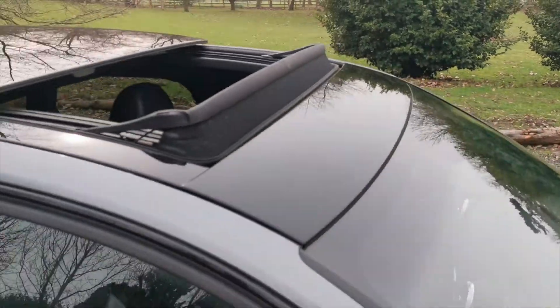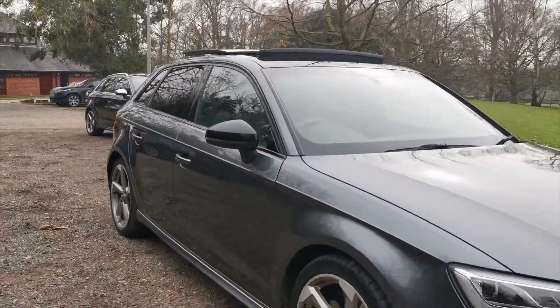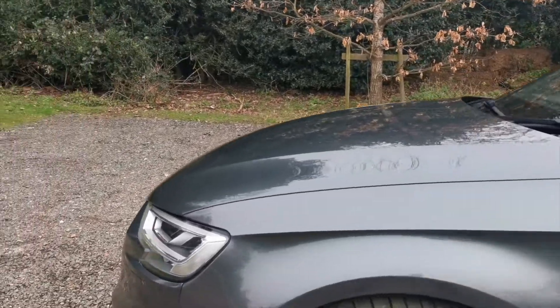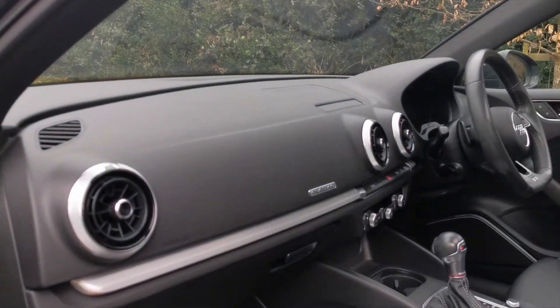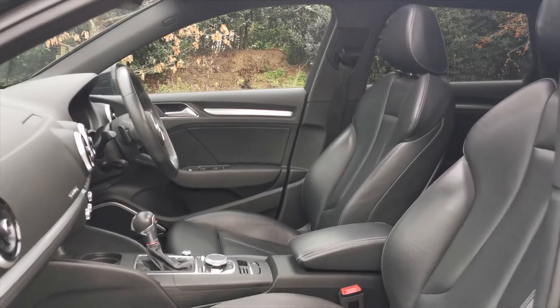The full specification can be found on the listing. I'll also briefly go into the passenger side for condition. We've seen the dash and the leathers are in fine form.